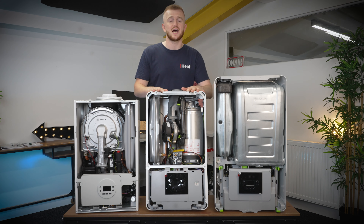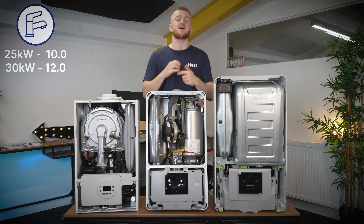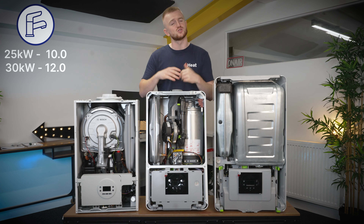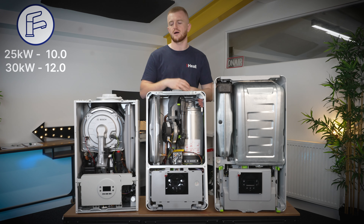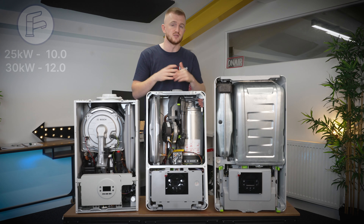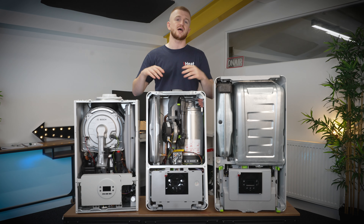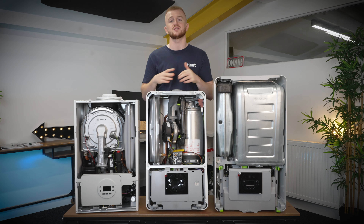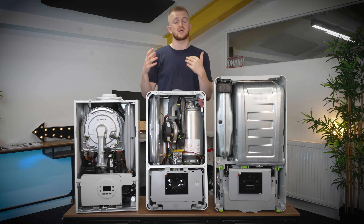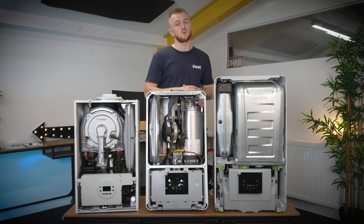The Worcester Bosch 2000 has very similar flow rates compared to the 1000, coming in two kilowatt options at 25 and 30, with corresponding flow rates of 10 liters per minute in the 25kW and 12 liters per minute in the 30kW. Please bear in mind the 1000 is newer than the 2000. If you're in the market and need a 30 kilowatt boiler, the Worcester 2000 is a good place to go.